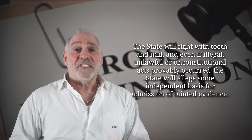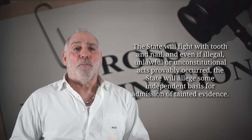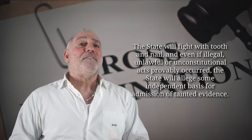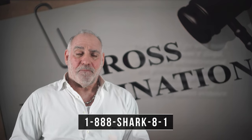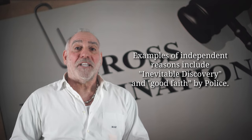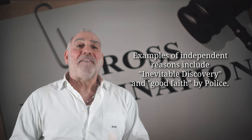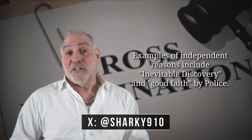They'll call witnesses to testify. They'll argue every which way that there was no illegal, inappropriate, or unconstitutional behavior by the police. And even if there was, then there are independent reasons for the evidence to be admitted. Some of the reasons why a judge might permit otherwise inadmissible evidence to be admitted anyhow are that it would have been inevitably discovered irrespective of the impropriety, or that the police were acting in good faith, being unaware of any issue with how the evidence was obtained.